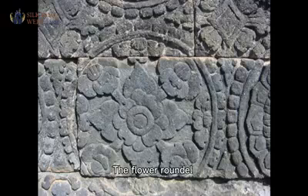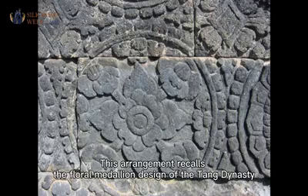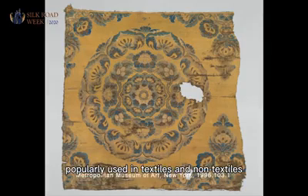The flower roundel is equally interesting. It consists of a central rosette with eight smaller blossoms radiating outward. This arrangement recalls the floral medallion design of the Tang dynasty, popularly used in textiles and non-textiles.